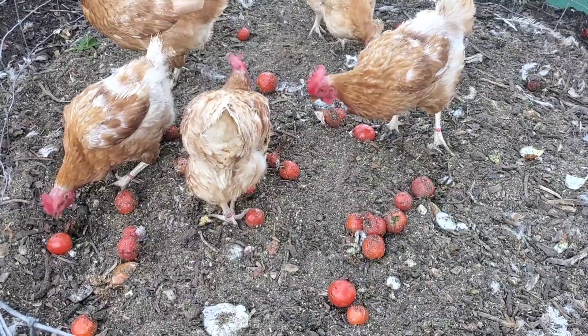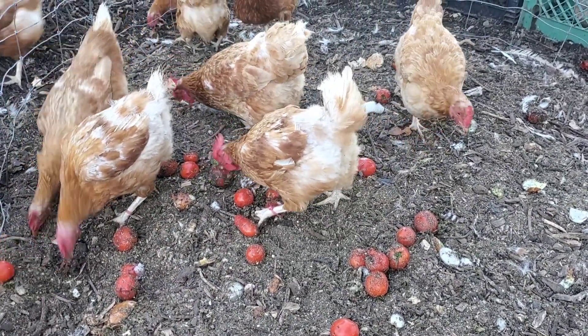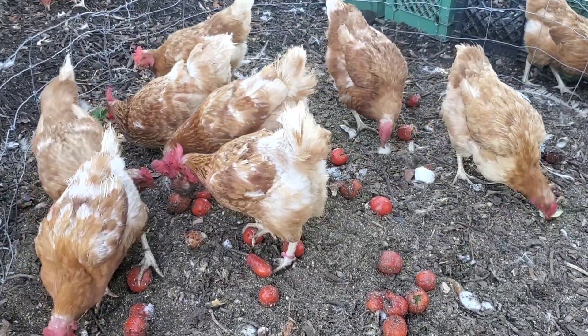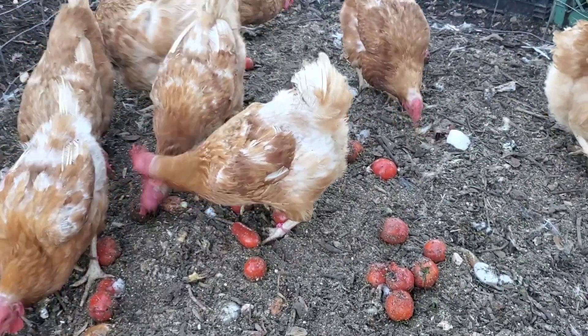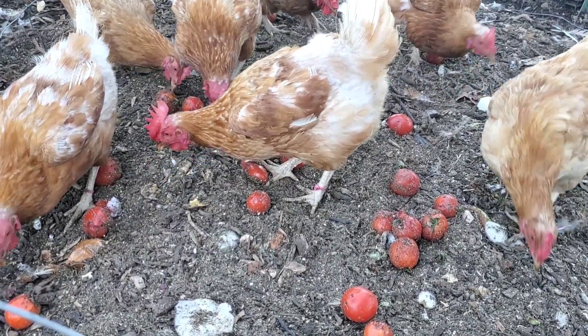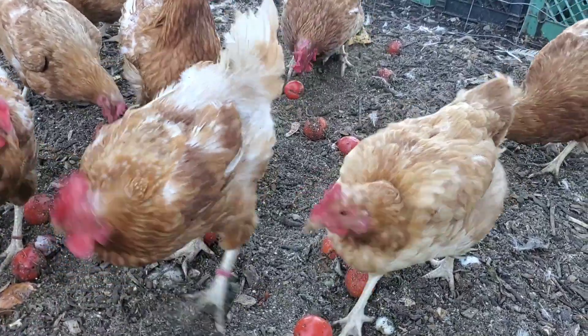It is now late October, almost November, and we are still flush with a lot of tomatoes and peppers here in zone 9a. The chickens are enjoying the spoils of what was left over from today's canning operation. Rebecca was able to put up about eight quarts of tomatoes, peppers, and onion, and the chickens are really enjoying themselves.